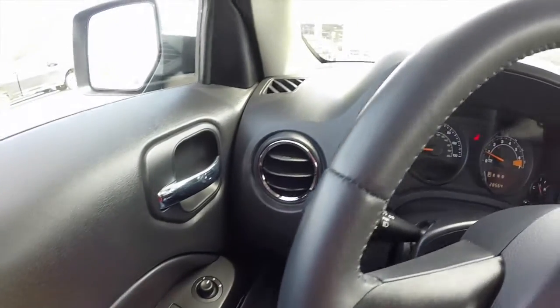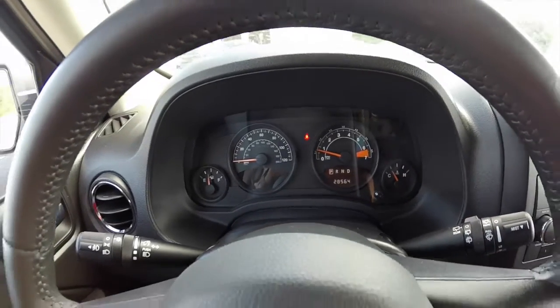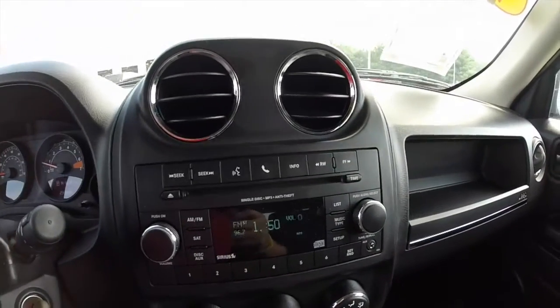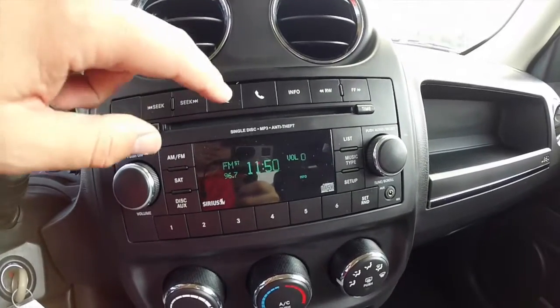We're just going to pan across the interior to give you a little more detail. This vehicle has 28,564 miles on it, an AM/FM single-disc CD player with MP3 playback, and Sirius satellite radio.